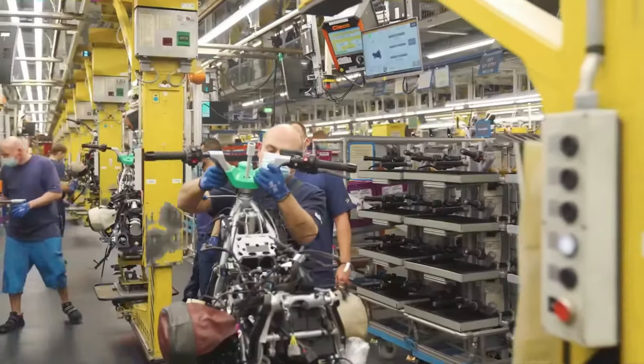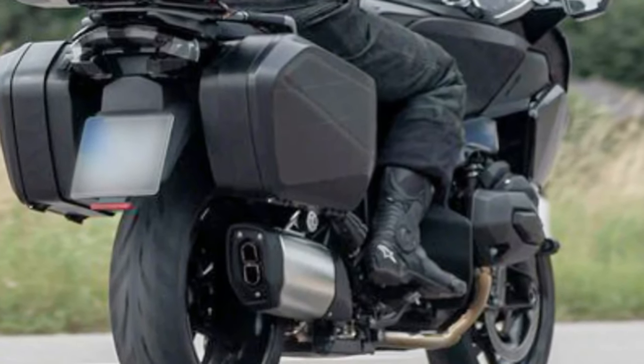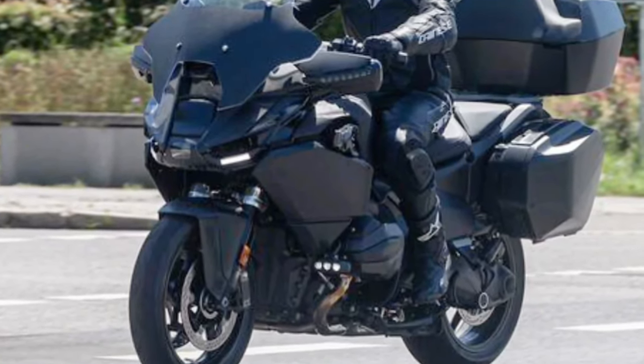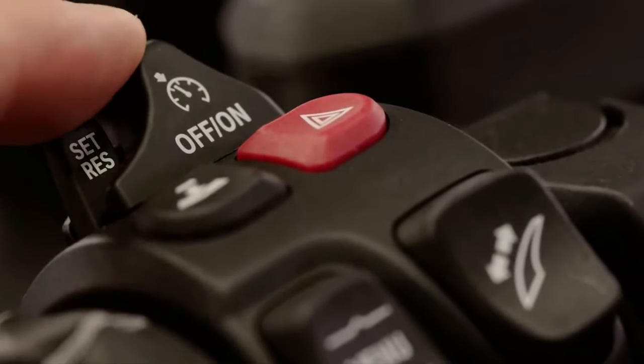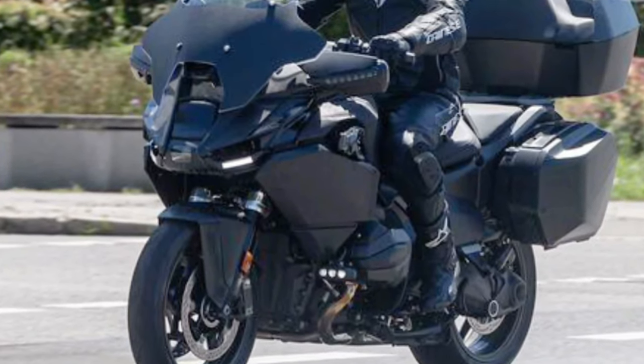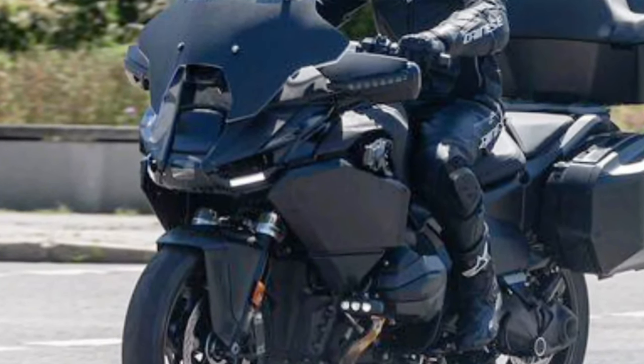Integrated heated grips and seats ensure rider comfort in varying weather conditions, extending the touring season for enthusiasts. BMW's reputation for meticulous craftsmanship and durable materials ensures the R1300RT is built to withstand the rigors of long-distance touring.